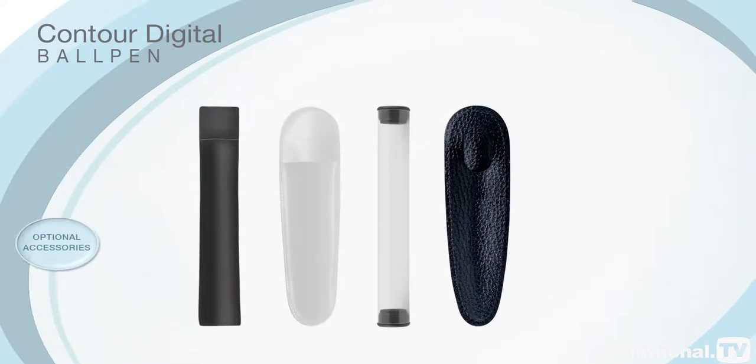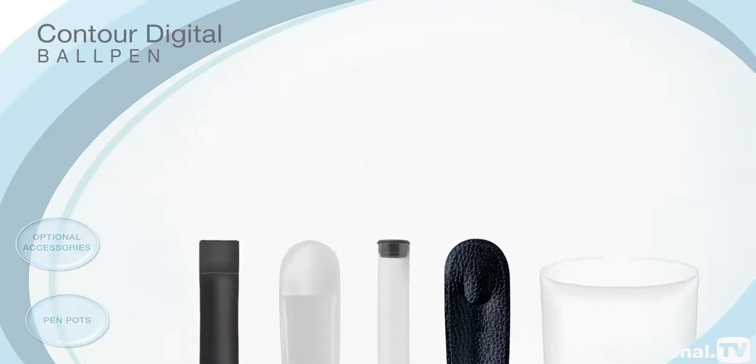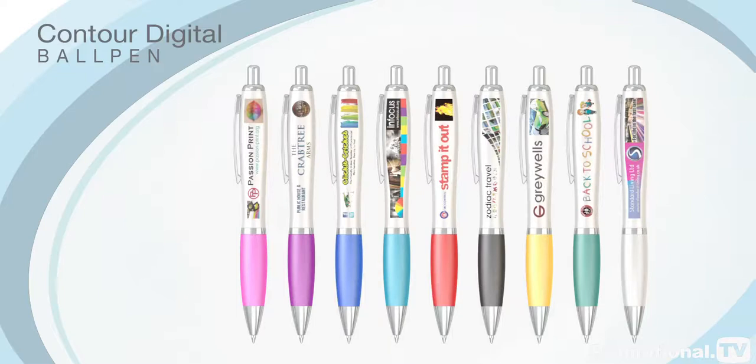Augment the pen by adding optional accessories and pen pots to make the perfect business gift for style-conscious clients. Order the inimitable Contour Digital Ball Pen today to take advantage of the exceptional branding opportunities it affords.